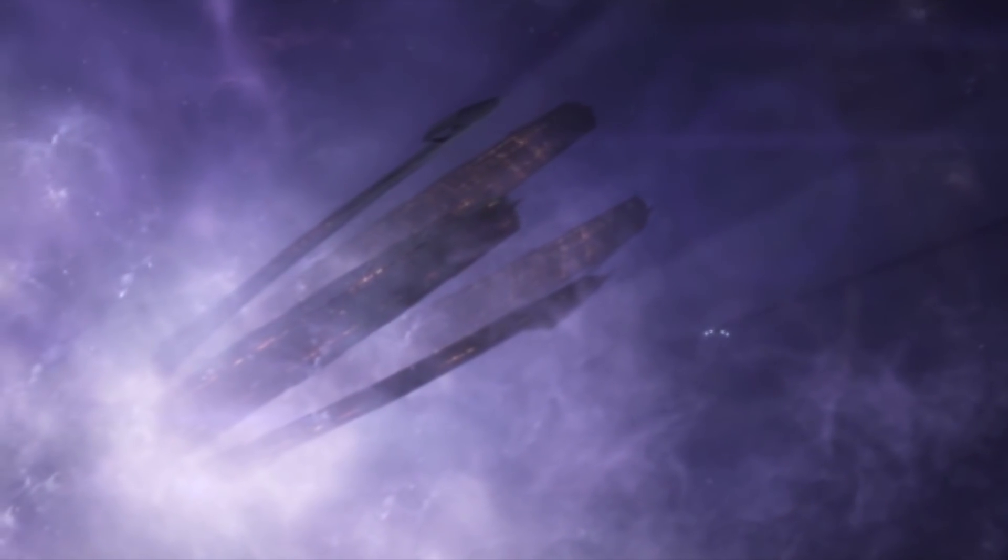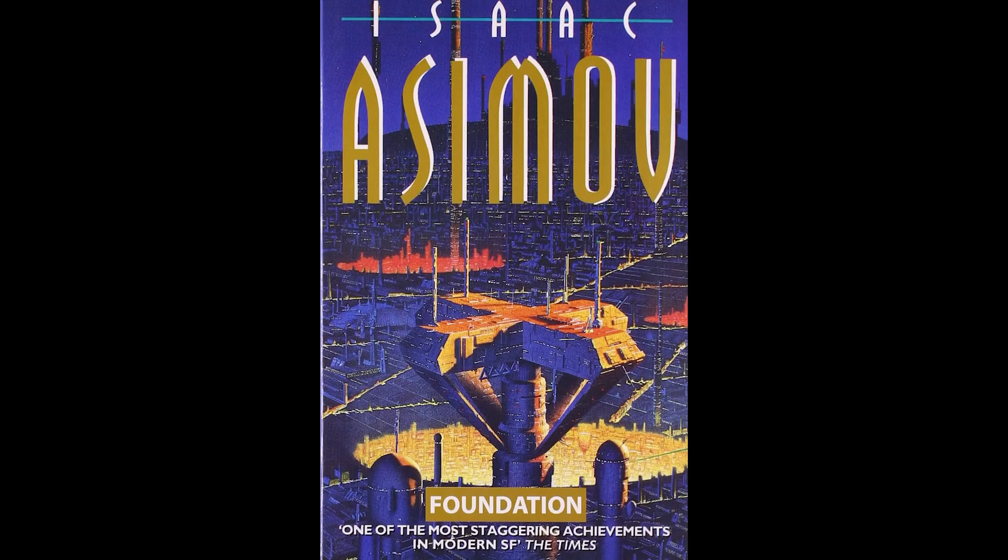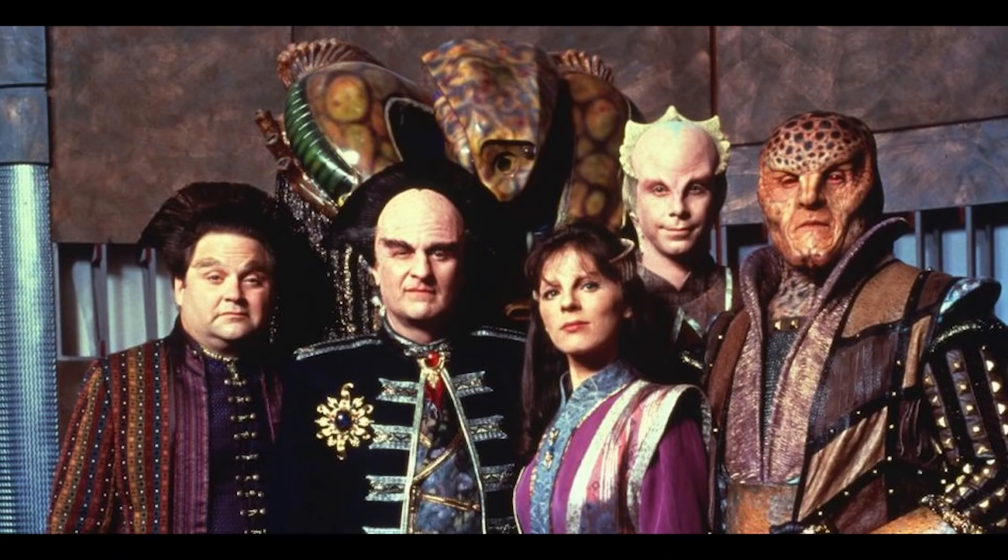To simplify things, we won't be covering video games unless they adapt a motion picture, so no Citadel, but yes to Halo. We also won't be looking at novels or TV shows like The Expanse or Babylon 5 — only sci-fi franchises that have films.